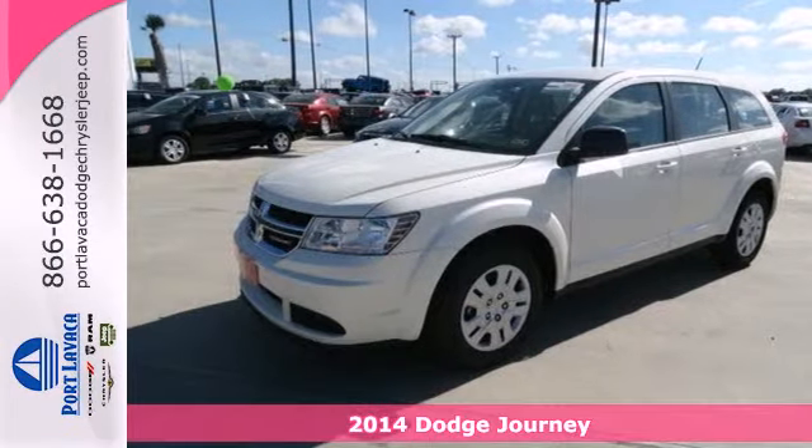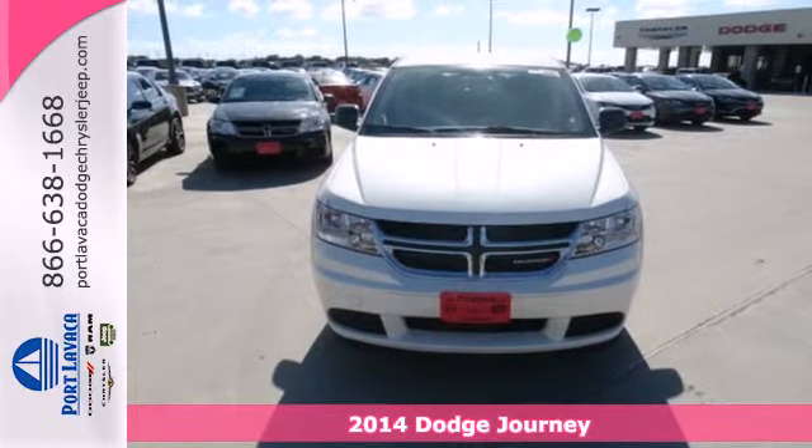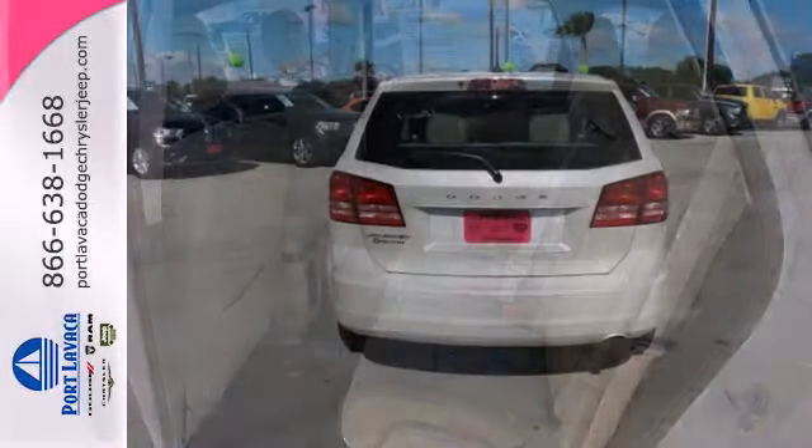Here's a 2014 Dodge Journey. It was designed to properly secure all your cargo with up to 67.6 cubic feet of storage. Load it up, then pack in some more.